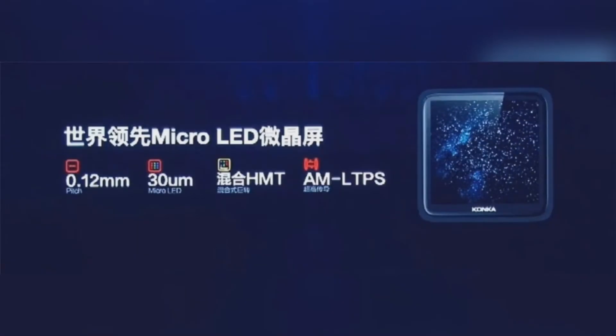At the end of the conference, Conquer released the world's first microLED watch. According to details released by the company, it uses a 2-inch microcrystalline screen with a glass substrate of only 0.12 mm.